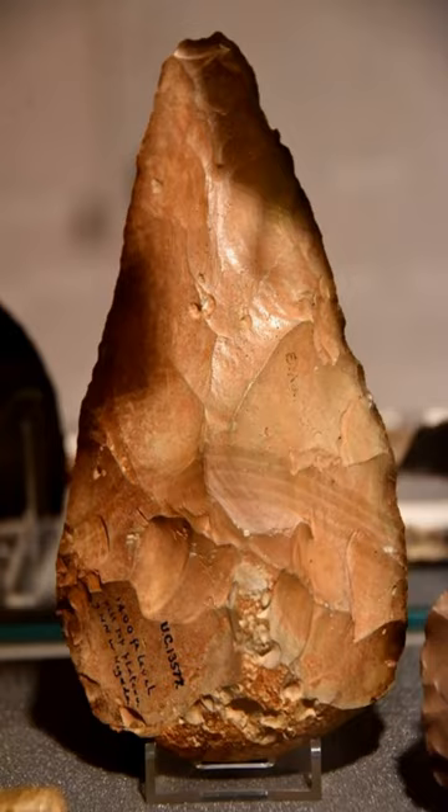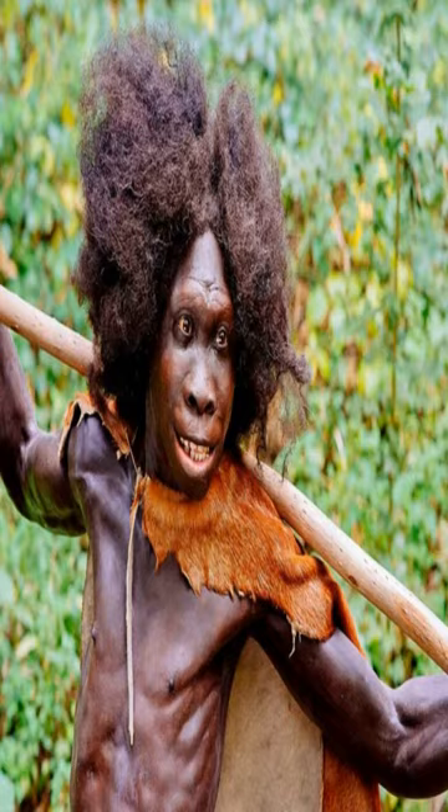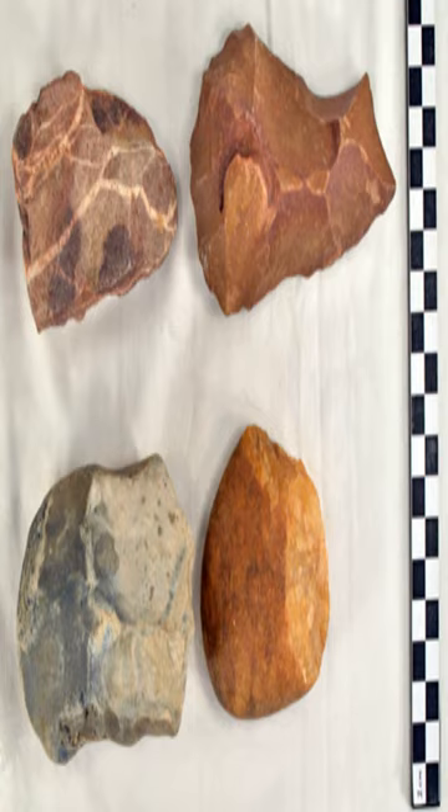Today we are going to talk about some of the oldest and most advanced stone tools ever found, made by Homo erectus in Kenya more than 1.5 million years ago. These tools are called Acheulean, and they are oval and pear-shaped hand axes and other implements that show a lot of forethought and dexterity.